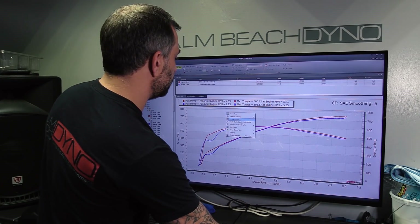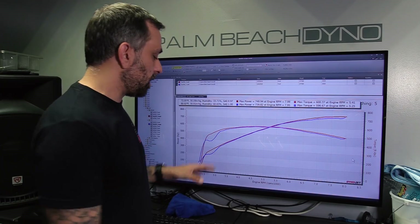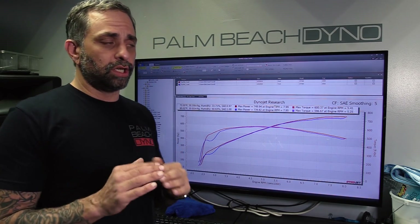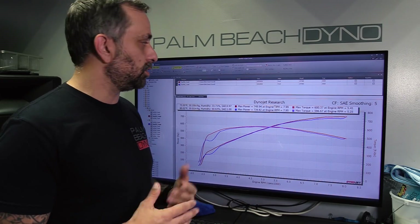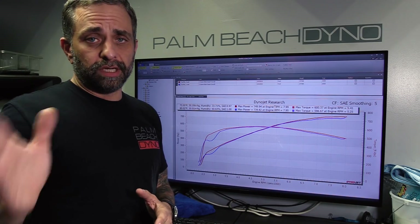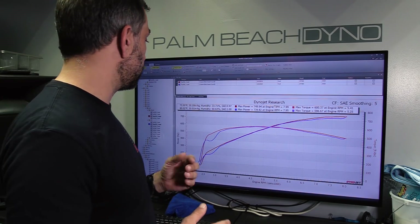Today the weather's not the best, and if you look over here at the conditions that each run was done under, that's the answer. Now, don't forget — dyno numbers are weather corrected, and we're using SAE correction, which should account for weather differences. But it only does so much, and especially on a supercharged vehicle it's going to be off a little. Barometric pressure is going to have a very big impact on how much boost you make. The supercharger ingests the atmosphere and compresses it — if you're starting with less pressure, you're going to end up with less pressure, and that's what we see here.